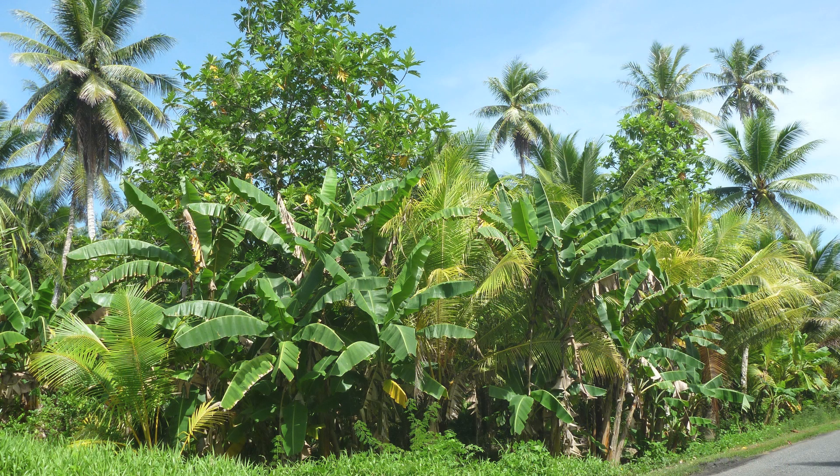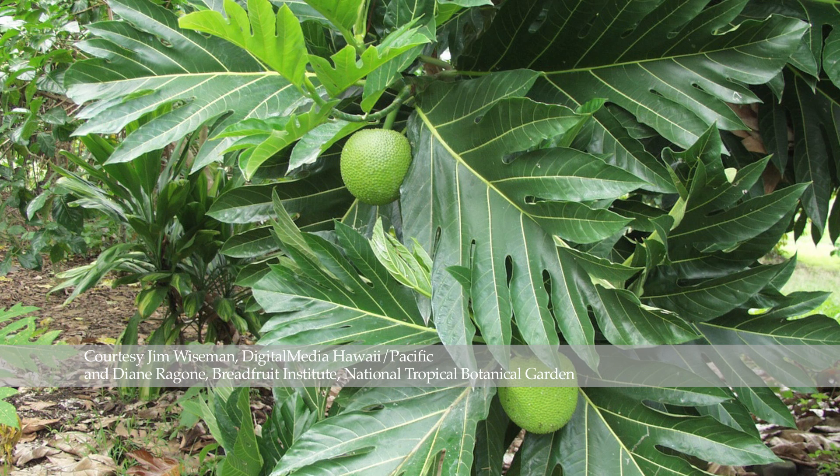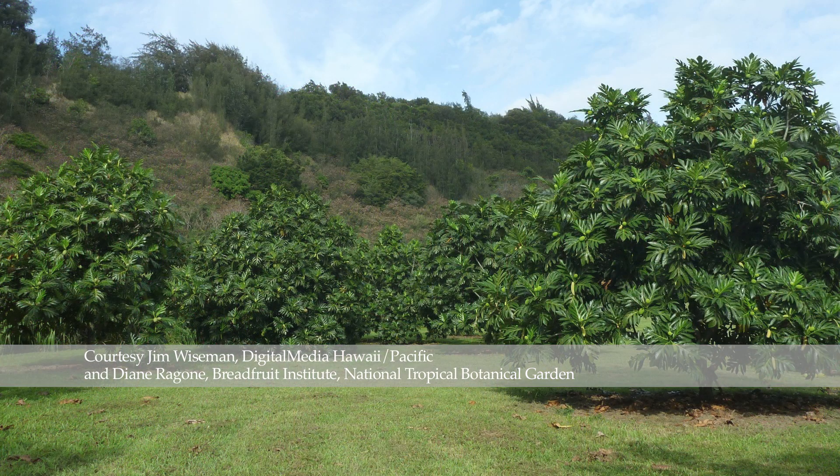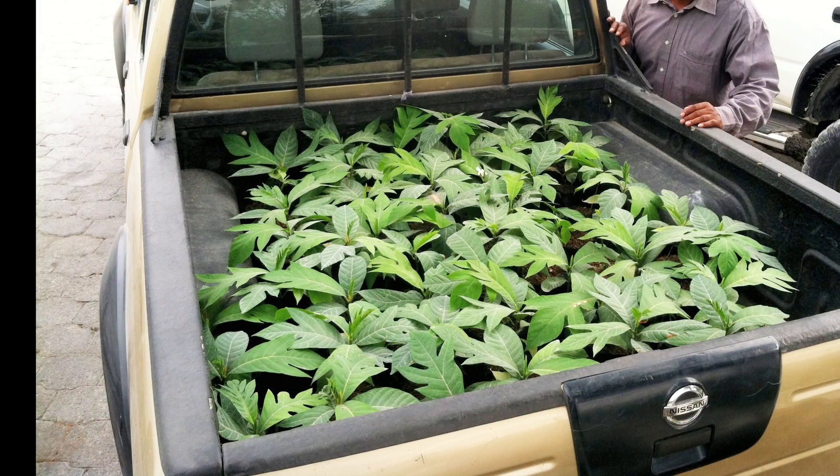We work with the National Tropical Botanical Gardens, and there they have found a particular cultivar — the mafala — originating in Samoa. When it's dried, it's 7% protein, which means that you're not just getting your regular carbohydrate meal; you're getting your carbohydrate portion of your meal with a little bit of protein.